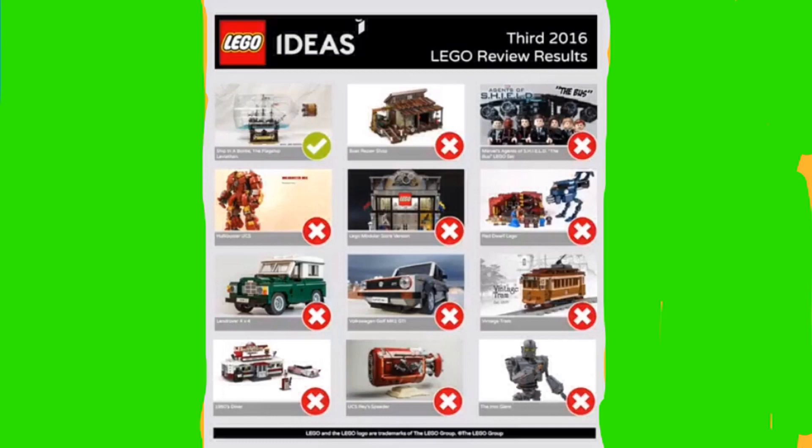Let's get right into this. To start off, we have the results for the third wave of 2016 LEGO Ideas sets. These were all ones that have gotten 10,000 supporters and have been reviewed, and only one of these is going to be an actual set. There were 12 of these, including the Hulkbuster UCS, UCS Race Speeder, the LEGO Store, Agent of the Shield, the Bus, and many more. The only one that was approved was the Ship in a Bottle — the Leviathan — and this looks really, really cool. I'm really excited for this to come out.